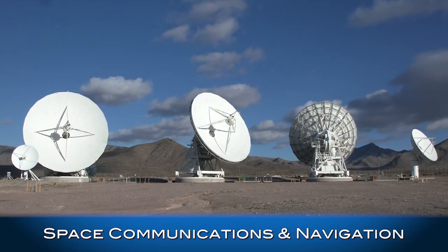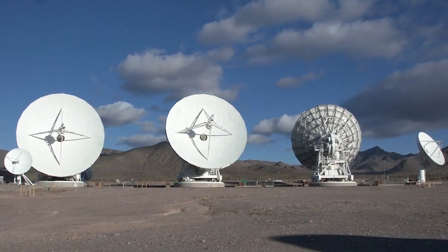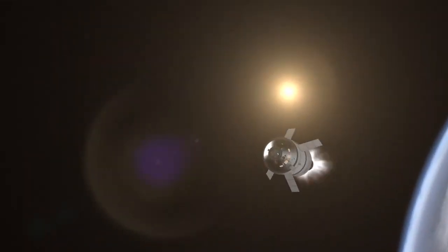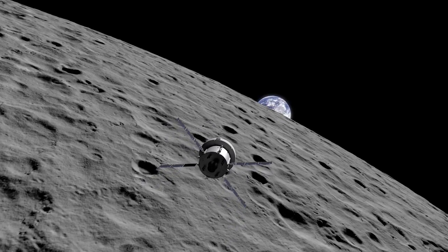We also oversee communications networks for NASA, providing two-way support and transmitting critical data. Optical communications will be demonstrated on Orion for potential use on future human spaceflight missions.